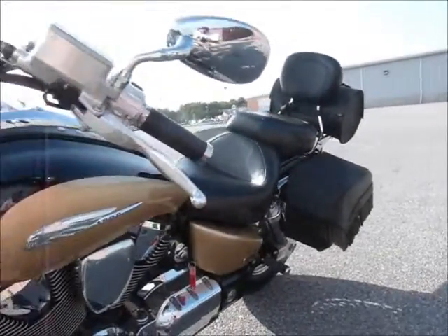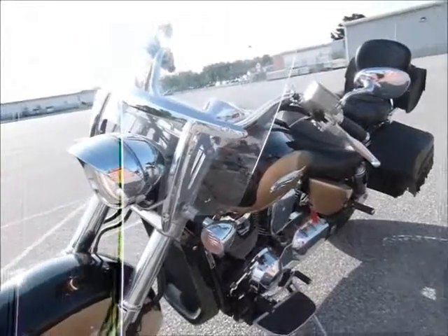I'm pretty sure you'd be very enthusiastically happy about this bike.